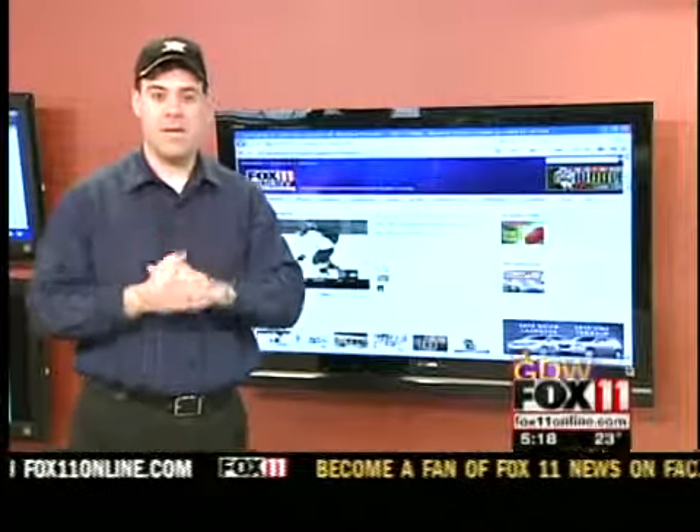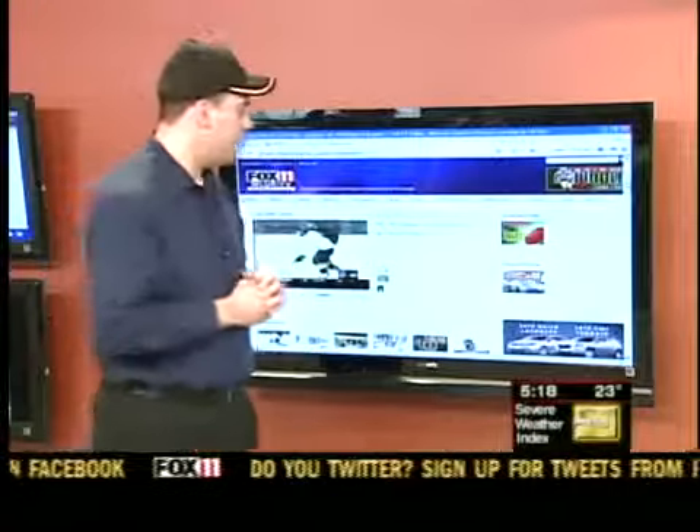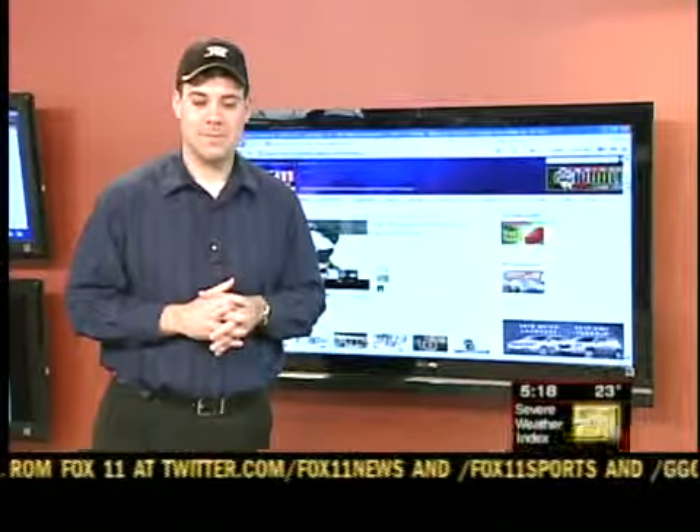Here's how you play the Finish Line Challenge. Log on to fox11online.com, click on sports, then look for the link on the right-hand side. Scott Hurley, Fox 11 News.